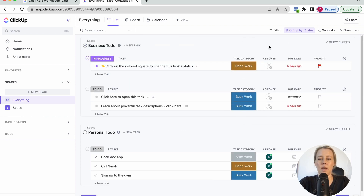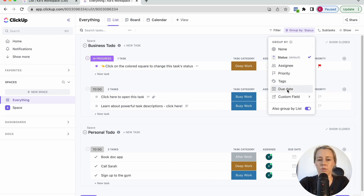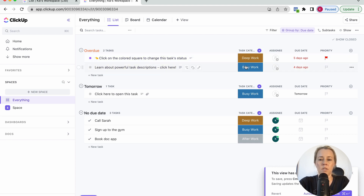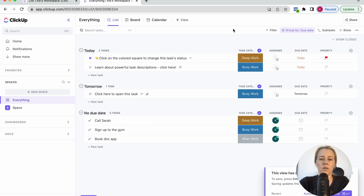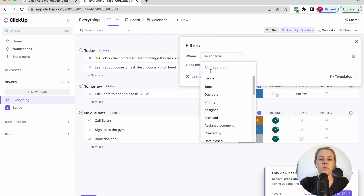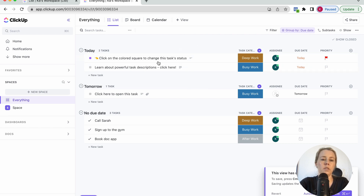Now we've got tasks categorized. We want to change the grouping — instead of group by status, we want it by due date so I know what's happening when. Then we want to sort by task category so I can see what's overdue and what's scheduled for today. You can also filter this view to show only your tasks, or if you're working with people you might want to see all tasks. You can also save separate lists for your own tasks versus all tasks.